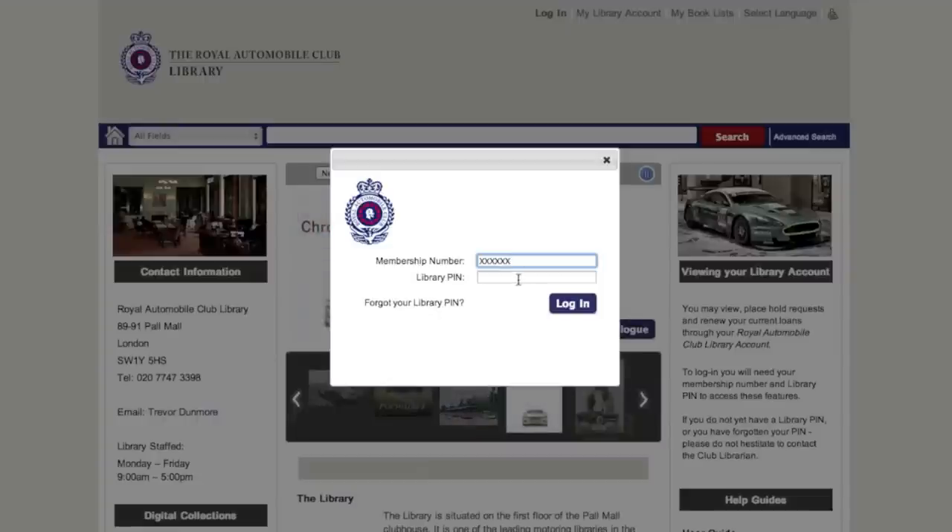Should you need to reset your PIN, please email library at royalautomobileclub.co.uk or pop into the library and speak to a member of the team. Or please click Forgot your PIN, where a PIN will be sent directly to your registered email.